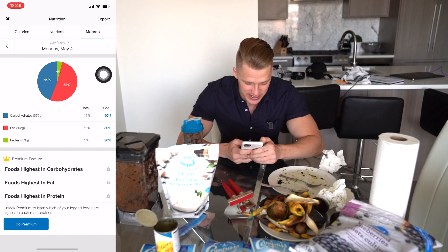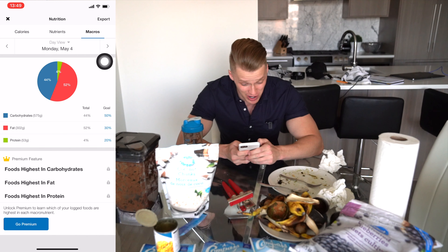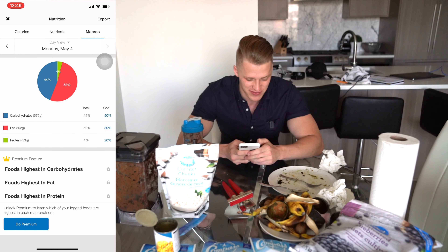The macro breakdown of those 5,000 calories was 575 grams of carbs — which is crazy — 300 grams of fat, and just 53 grams of protein. All in all, that was pretty difficult. I would say the 15K challenge was a little bit harder, but overall that was pretty difficult to consume just 5,000 calories of fruit and veg only.